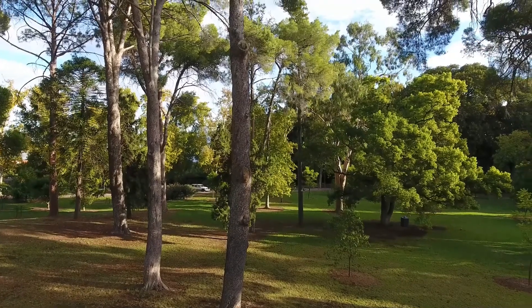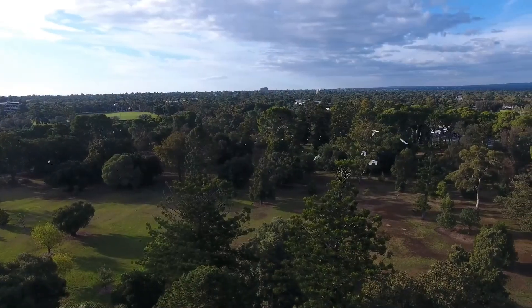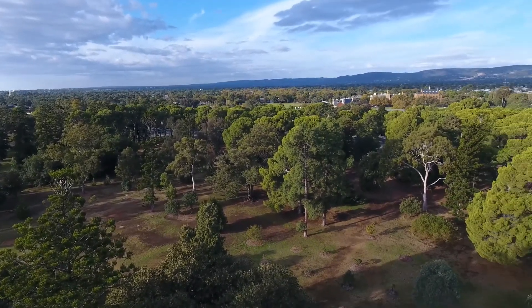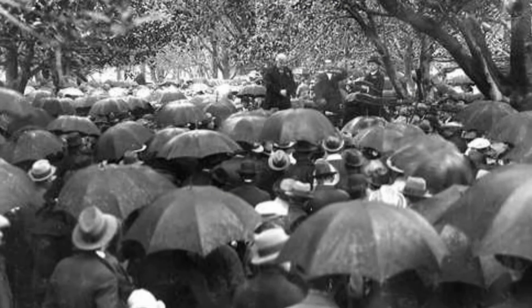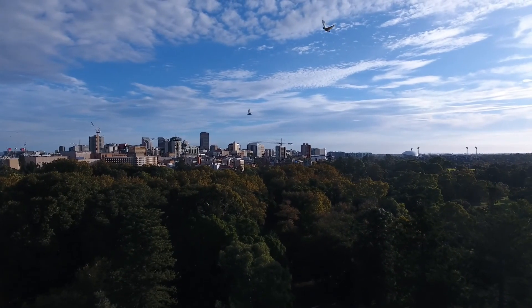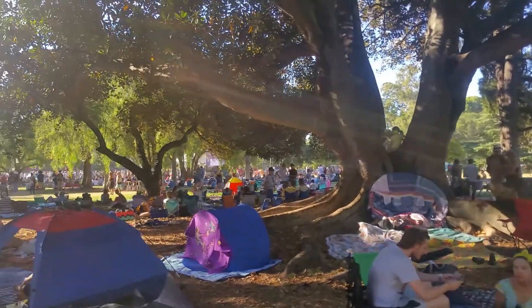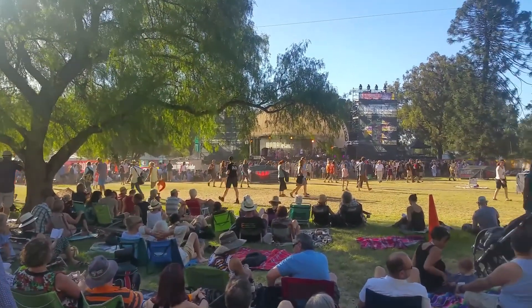Botanic Park was a former Kaurna encampment site for decades after Europeans arrived, as well as a paddock for police horses, and it featured Speaker's Corner, where many protest rallies were held from 1880 up until the 1960s. It's become even more popular in recent years as a venue for outdoor concerts, most notably the WOMAdelaide Festival in March, which attracts tens of thousands of visitors.